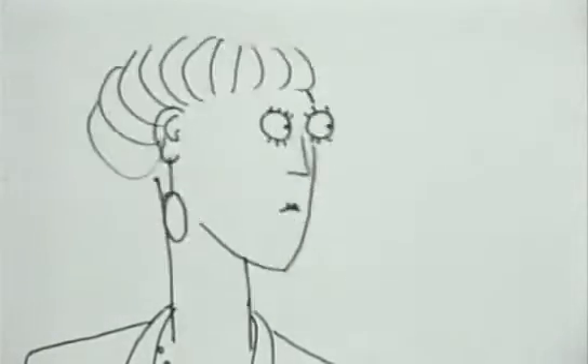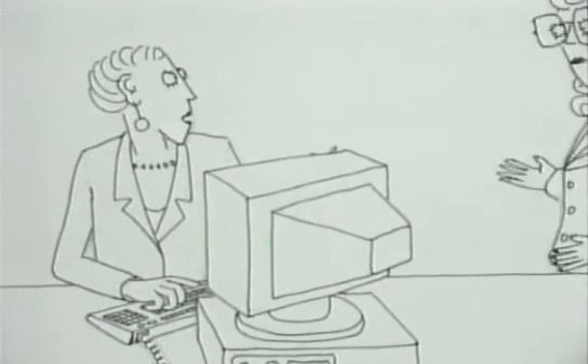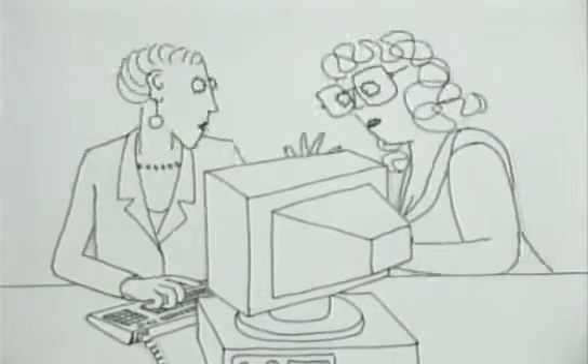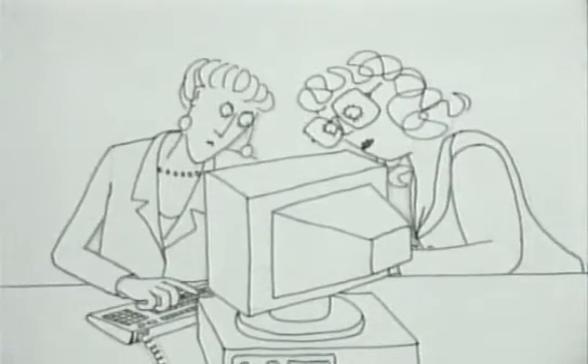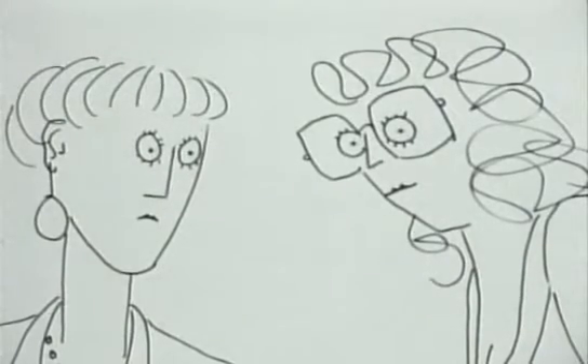The computer simply stores everything, whether it's useful or not. The clever part of human memory is really the forgetting bit. Our brains are constantly selecting what's worth remembering.